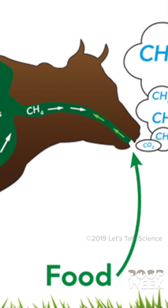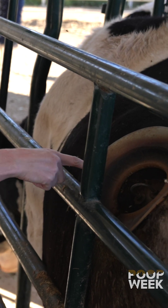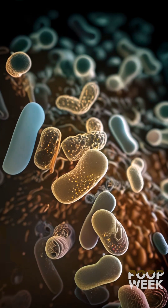The rumen is this huge first stomach, right? Absolutely. So inside the rumen, we have all of these microbes that make it possible for her to be able to digest.